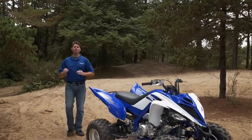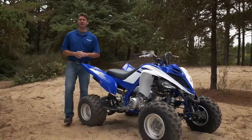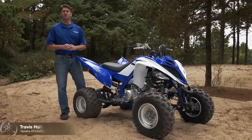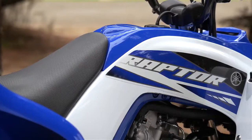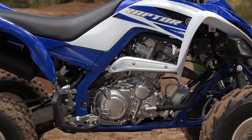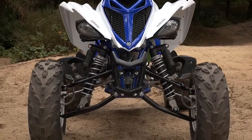The Raptor 700R has always been at the top of the Sport ATV category, providing the largest engine and the best combination of lightweight and incredible handling. For 2015, we've incorporated several all-new features that enhance this already great machine.